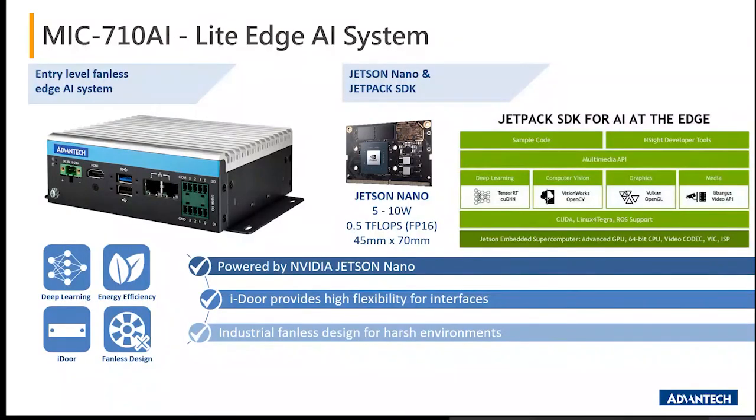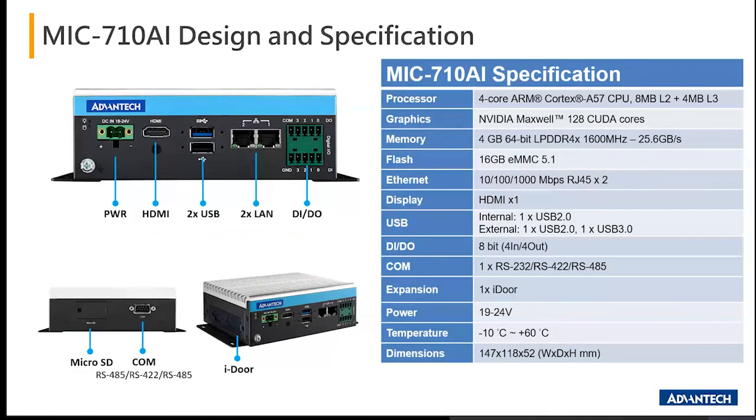The following slides look at the details of the 710, 720, and 730 AI along with the NVR. The MIC 710 AI is the light edge AI system. The Jetson SDK is the most comprehensive solution for building AI applications — it consists of the latest OS image for Jetson products along with libraries, APIs, samples, development tools, and documentation, downloaded directly from the NVIDIA website. The 710 AI features one iDoor slot, onboard 4GB RAM, 16GB eMMC flash, runs Ubuntu 18.04, along with a four-core ARM CPU and Maxwell NVIDIA graphics. This classifies it as the entry-level light edge AI system.